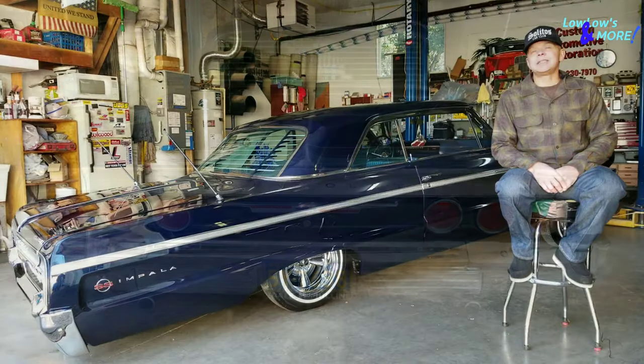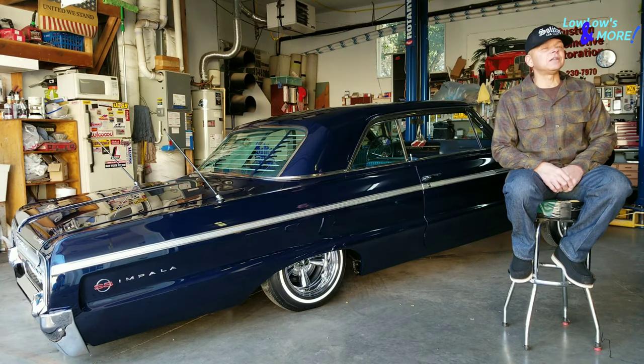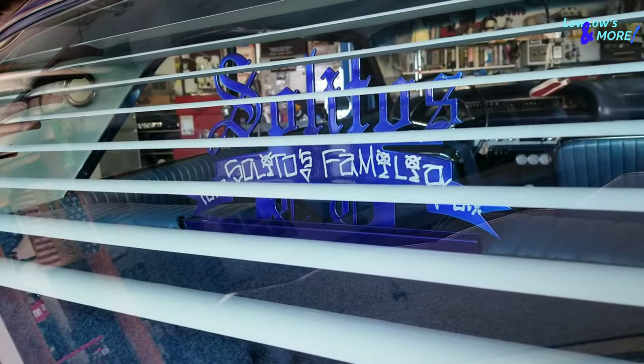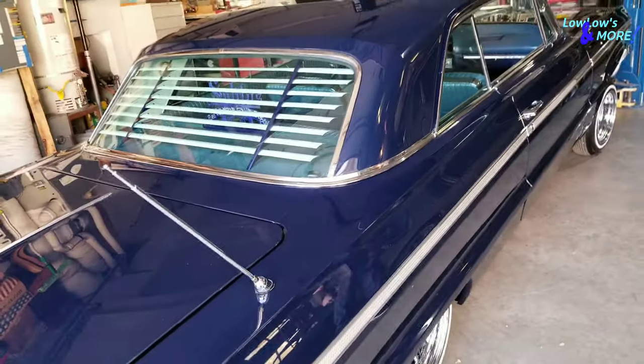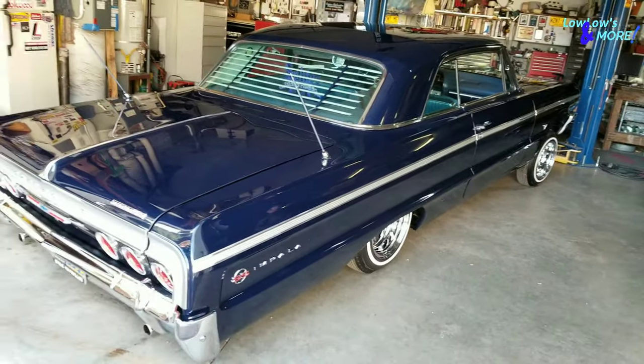It's pretty much an all-original car. I've tried to keep it as much as I can with that look. I'm a member of Salito's Car Club here in the Portland-Vancouver area, and I've been a member with the club since its conception of this chapter, about a year.